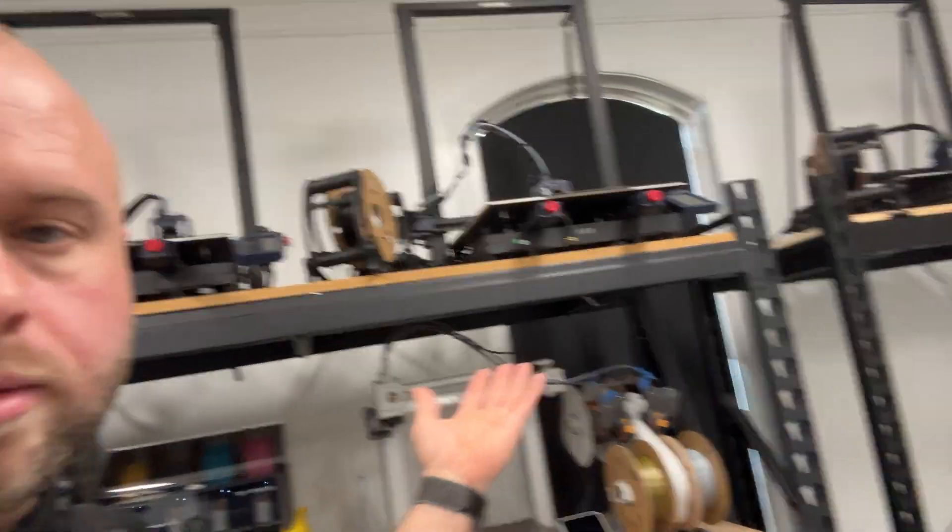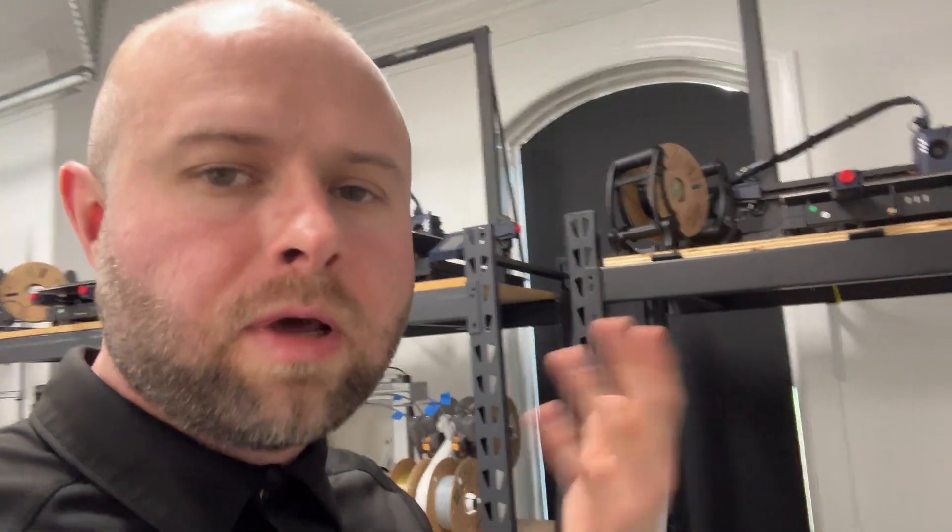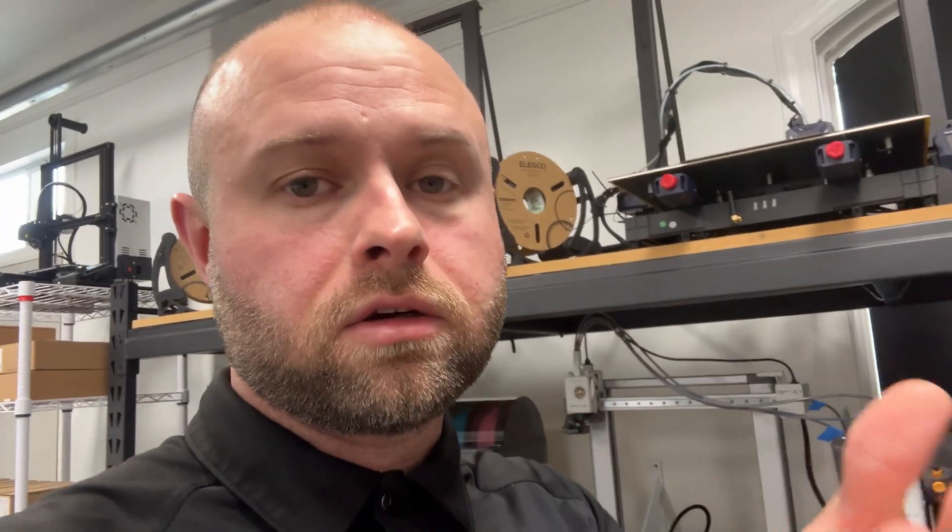Greetings and salutations everybody. Technicals Tinkers here checking in on the 3D print operation for today. For the uninitiated, I'm a small business owner who got interested in 3D printing. I thought I'd try this out at home first to see if I can prove the concept and maybe scale this up into a proper subsidiary of my main business. I'm a total novice - this is just exhibition, not instructional. I make a lot of mistakes, but my mistakes are your entertainment, so subscribe to the channel.